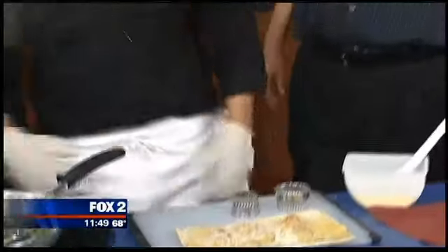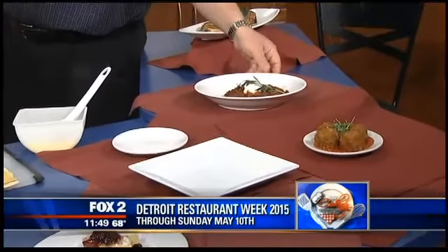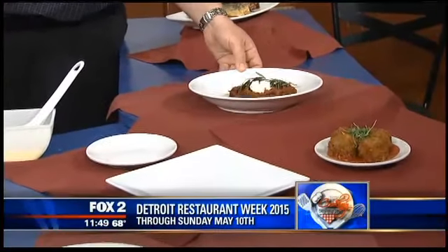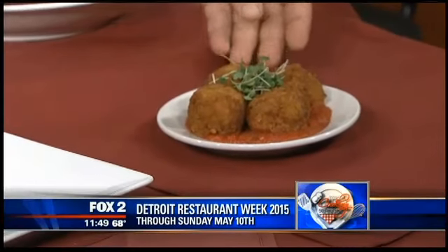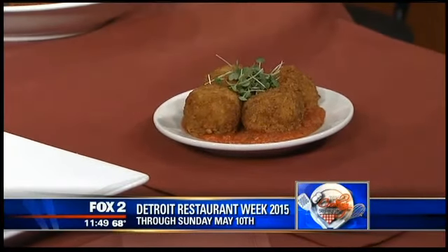Let's take a break and talk about restaurant week. Why don't you tell us a little bit about who's involved? There are about 17 restaurants involved and this is our fourth year of being in restaurant week. It's a prix fixe menu. We have some of the items from our menu here — it's a lamb ragu with a whipped ricotta and fried rosemary. These are our Sicilian treat, our arancinis, which are basically risotto balls.